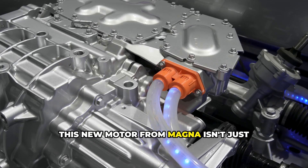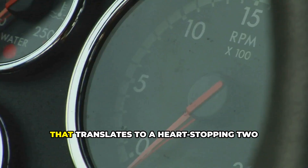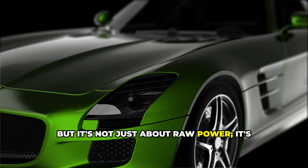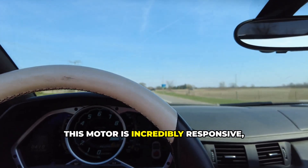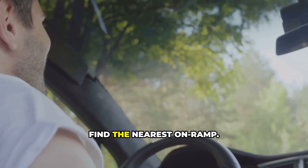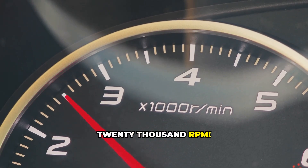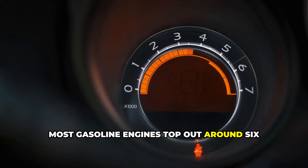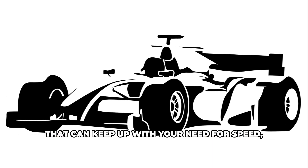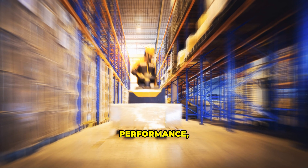Let's talk power. This new motor from Magna isn't just powerful — it's in a whole different league. We're talking about double the power output of many existing EV motors, translating to a heart-stopping 250 kilowatts of peak power, enough to make any gearhead drool. It's incredibly responsive, with instant torque that throws you back in your seat. And it can spin up to a screaming 20,000 RPM. To put that in perspective, most gasoline engines top out around 6,000 or 7,000 RPM. This thing is in a whole different stratosphere — the perfect blend of power, performance, and efficiency.